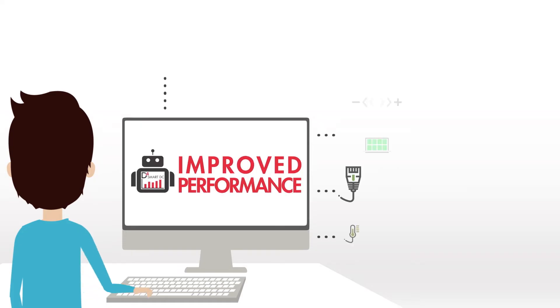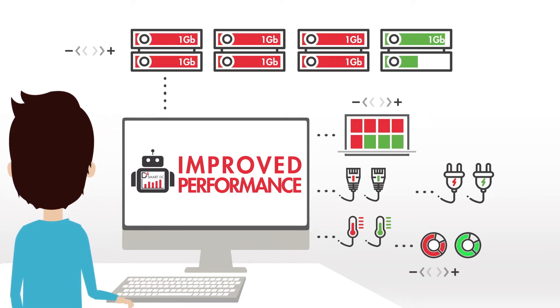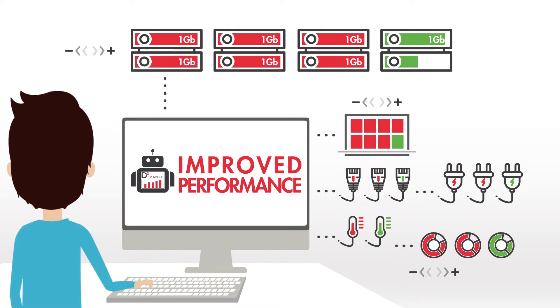Improved performance. By visualizing your data center resources and identifying underutilization, so you're more agile in meeting the needs of your business.